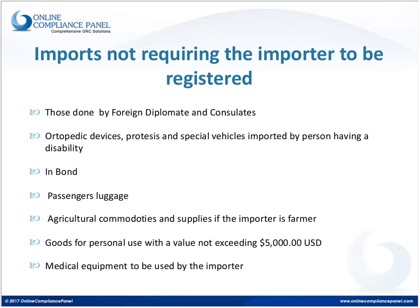This exception also applies for any agricultural commodities or supplies if the importer is the farmer who will use them. For example, if a company like Caterpillar imports agricultural equipment, they must be registered because they will resell the equipment. But if Juan Pérez is the farmer who will personally use the imported equipment, he will not be required to be in the register. Also, any goods for personal use with a value not exceeding $5,000 can be imported as a non-commercial importation without requiring registration.